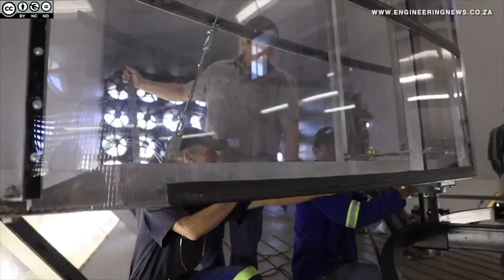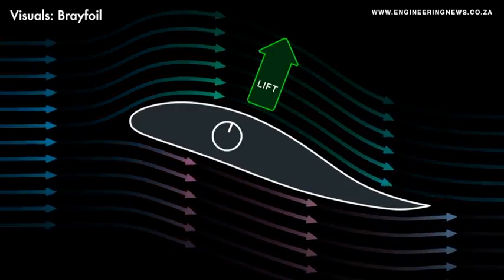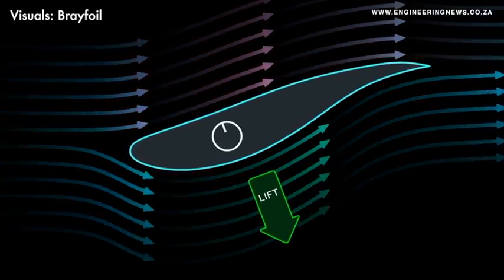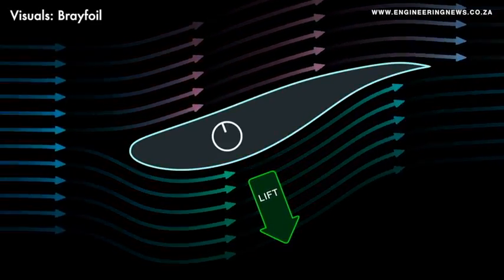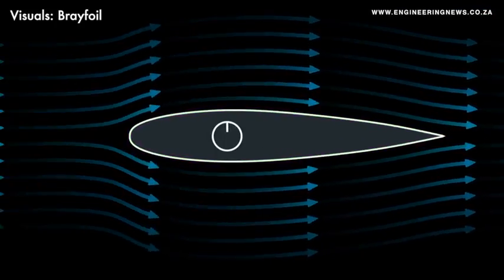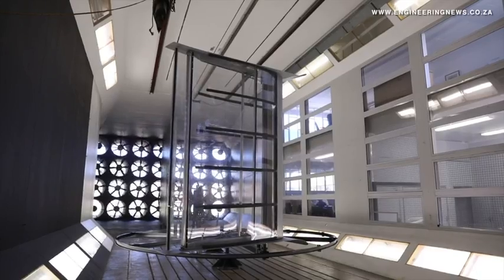A South African inventor has developed a new flexible wing which he believes could have applications in everything from wind energy and sailing to aviation and motoring. Inspired in part by the flight of the Cape Vulture, architect and inventor Robert Bray has developed a morphing wing concept, now patented internationally. With support from engineering group Woolley Parsons, the wing has been applied to a vertical axis wind turbine, which could become an alternative to rooftop solar in the embedded generation market. The turbine has been tested by the Council for Scientific and Industrial Research, which has wind tunnel facilities at its campus in Pretoria.